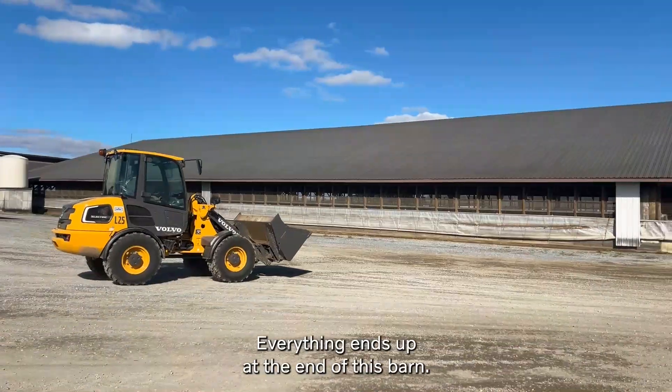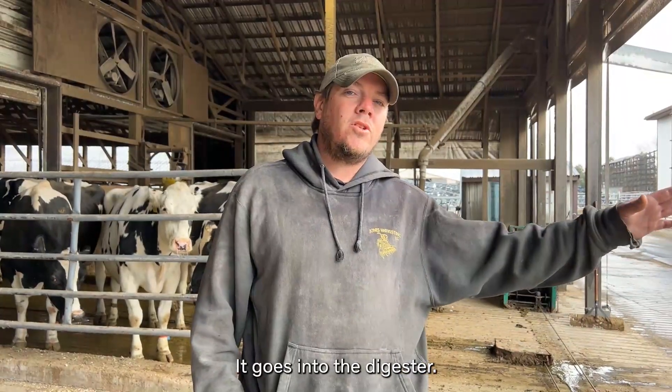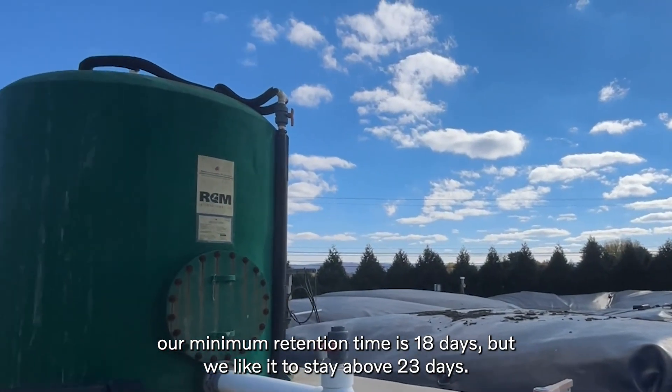We have a big barn out back. Everything flows downhill and ends up at the end of this barn, where it's all mixed together and goes into the digester. It has to stay in the digester — our minimum retention time is 18 days, but we like to stay above 23 days.